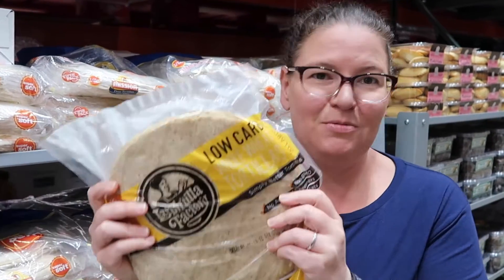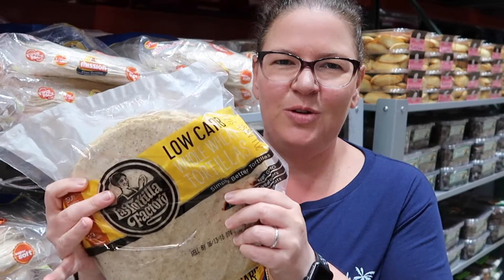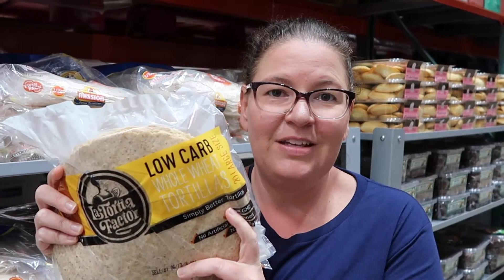We also found low-carb tortilla wraps. We can't really find nice low-carb wraps in Australia, but these ones have six net carbs per wrap. They do have wheat in them though, so it depends on whether you can tolerate wheat or not — we won't be getting them — but it's kind of cool that you guys have this option.